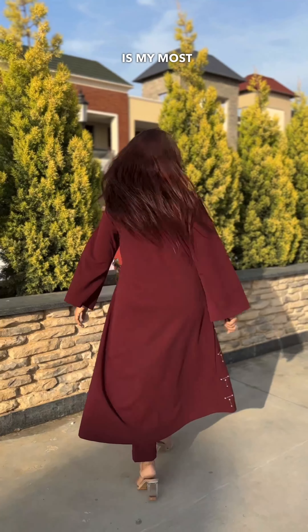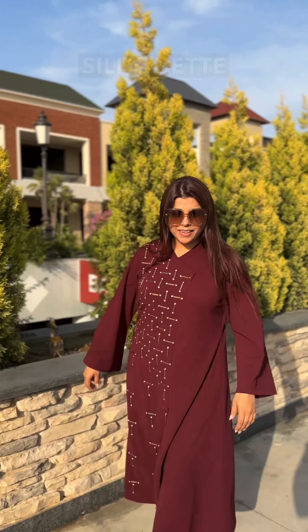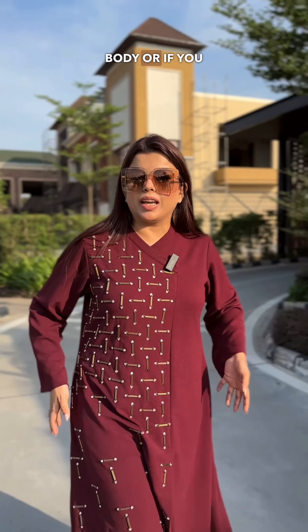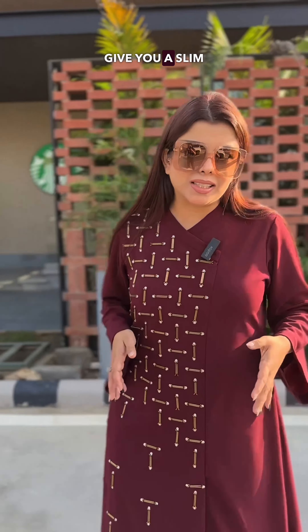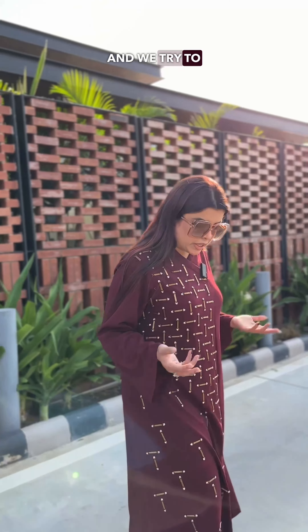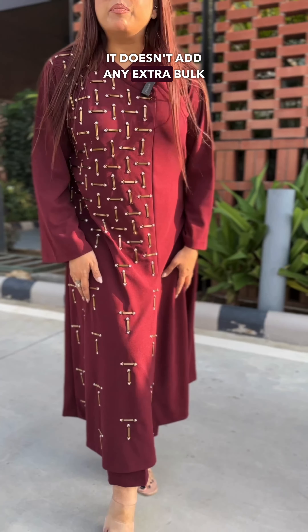This silhouette is my most favorite style. An A-line silhouette suits each body type. If your lower body is heavy or if your belly is fat, this style will give you a very slim look. And with these winter dresses, we try to use pencil pants — there is no extra bulk added on.